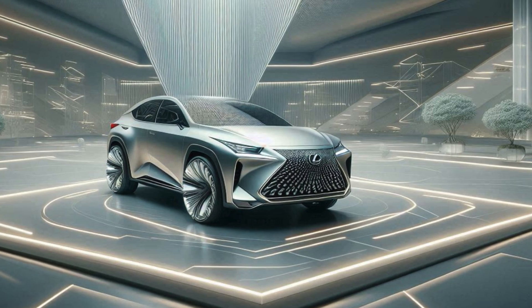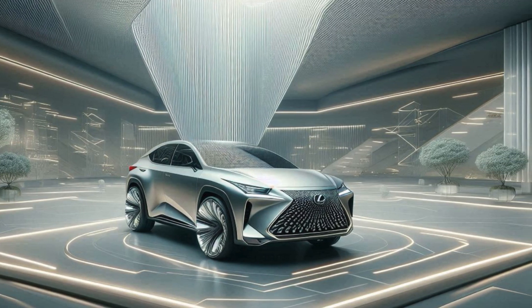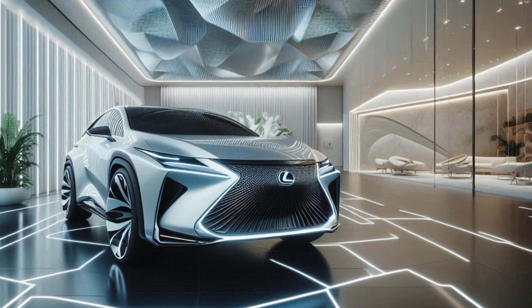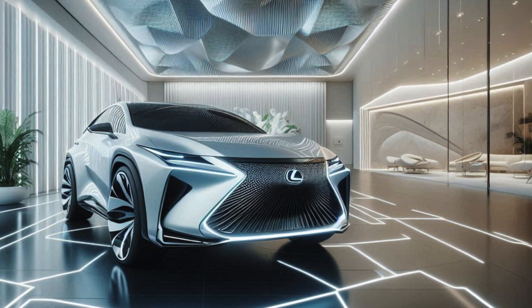The 2026 Lexus NX Hybrid is here, redefining the standards for compact luxury SUVs. Known for its impeccable design, superior craftsmanship, and cutting-edge technology, the latest NX Hybrid promises to deliver unmatched efficiency without compromising on performance or luxury.